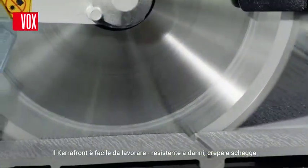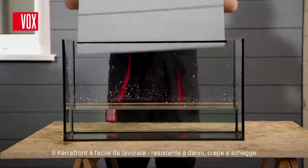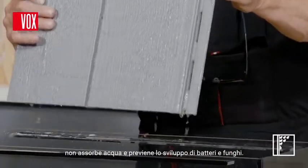Carrefront is a very easy material to work with. It is resistant to damage, cracks and splinters. The product is fully waterproof. It does not absorb moisture and thus prevents the growth of bacteria and fungi.